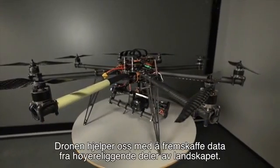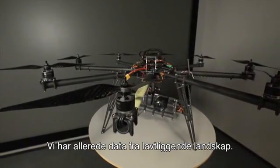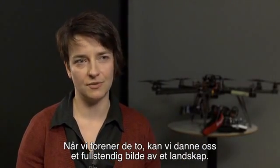The drone allows us to collect data of upper parts of landscapes. We already have data of the lower parts, so if we combine the two sets, we can create a complete picture of a landscape.